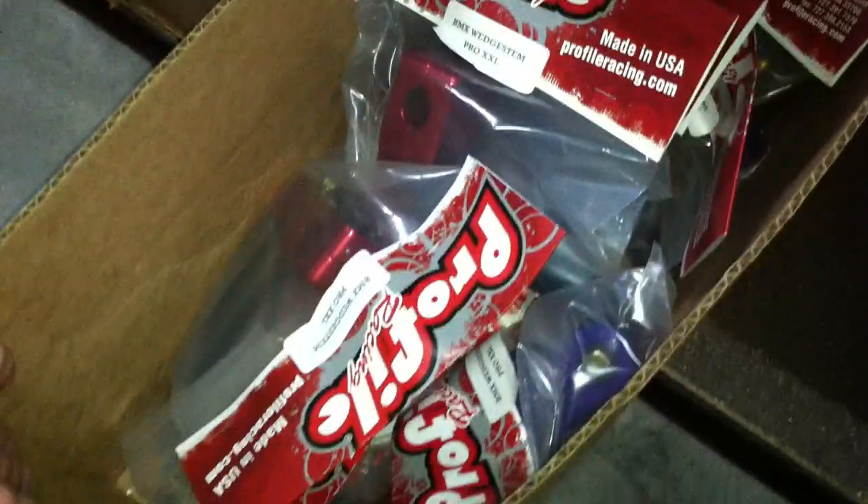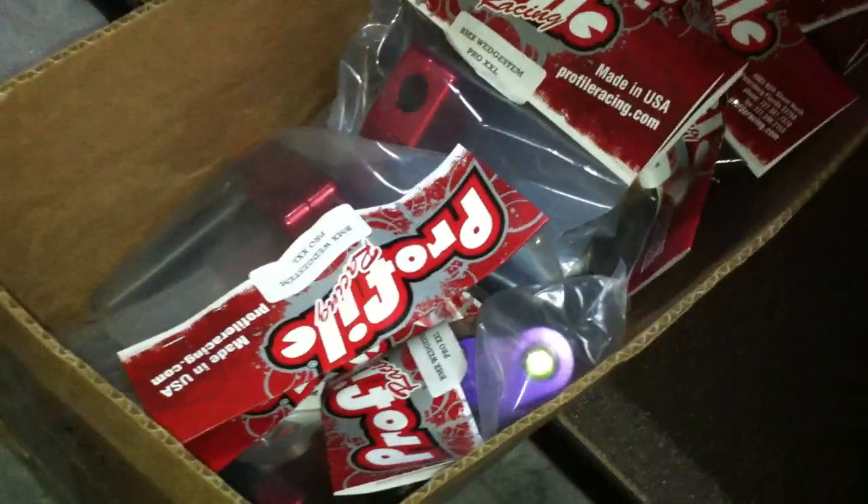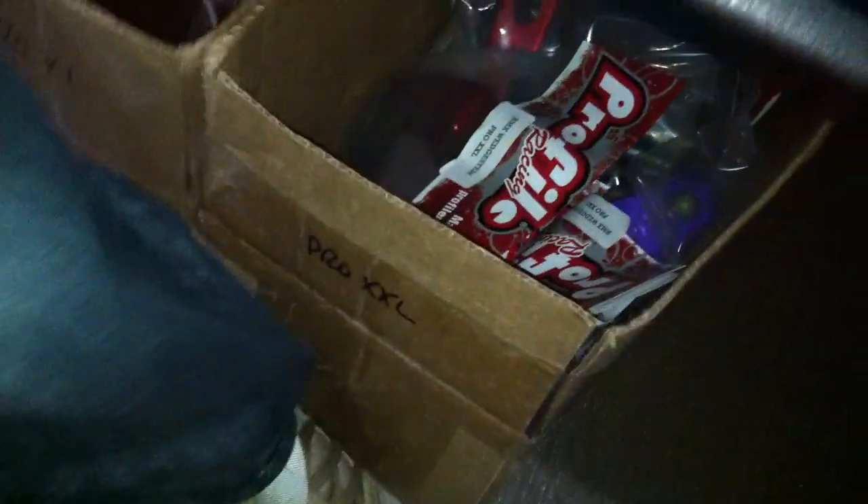Still got all your Profile stem needs — still fully stocked up with these, these go out all the time so we always have them. We've got them in different flavors, we've got red, we've got Pro XL and the Double XL, different sizes. Also, tires — we've been getting tires back in. White walls, 20 inch.